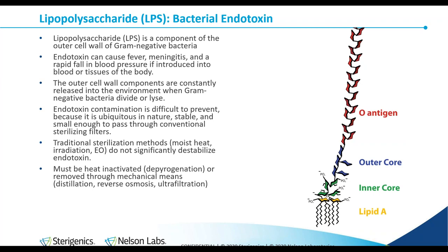In the context of the micro lab, when we talk about endotoxin, we're referring specifically to lipopolysaccharide, abbreviated as LPS. LPS is a component of the outer cell wall of gram-negative bacteria and is released during metabolism. Pyrogens and endotoxin can cause fever, meningitis, swelling, and a rapid fall in blood pressure if introduced into the blood or tissues of the body, and it can happen very rapidly. Endotoxin can cause this fever reaction even if the bacterial cells have been inactivated. Therefore, products that show low or no bioburden can, in fact, contain endotoxin.